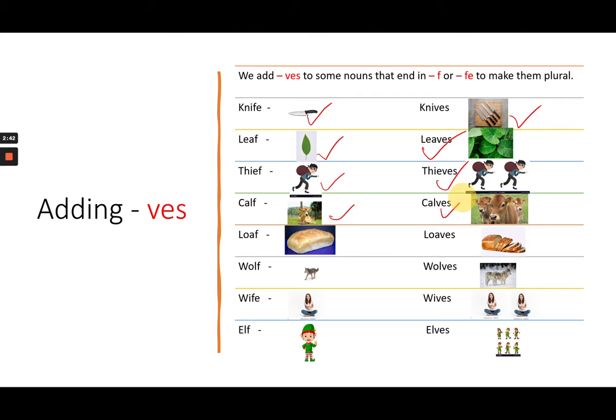More examples of adding VES: cuff — cups; loaf — loves; wolf — wolves; wife — wives; elf — elves.